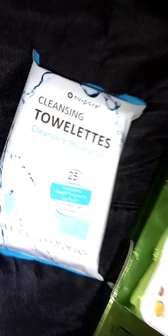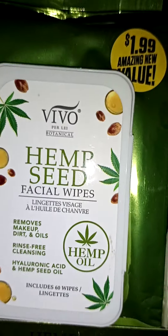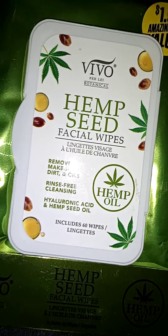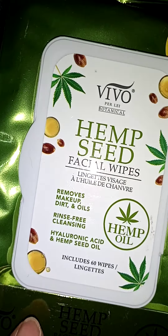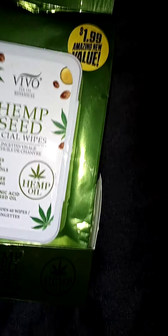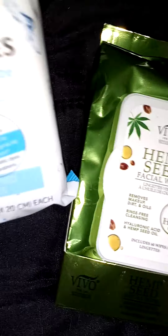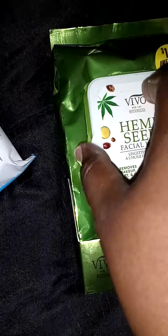I also picked up some makeup wipes from the 99 cent store this morning, and I also got some of this right here — it says Hemp Seed Facial Wipes, so it's like a makeup remover. I'm going to use this, but this is going to be for hard times. I think I want to concentrate more on what this could probably do for my face. It came in this little box, and I'm sure there are more instructions on the back on how to use it. Again, this is going to be for my hard times — maybe if I'm traveling I will use that, but I want to use most of this body wash.